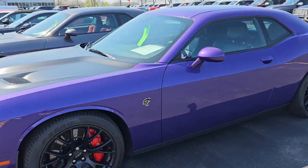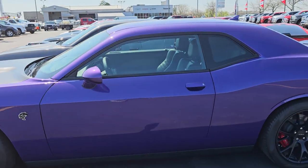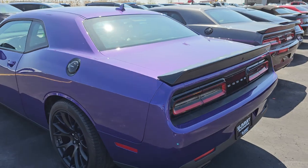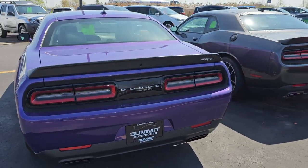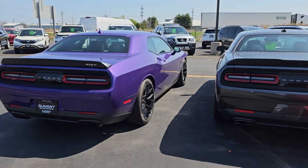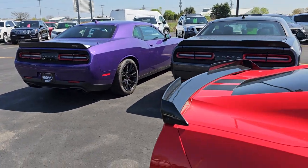Here is a Plum Crazy Hellcat, and that car is hot and perfect. Only 5,000 miles on this 2016. As soon as we get the paperwork on that one back, that's going to be videoed immediately.